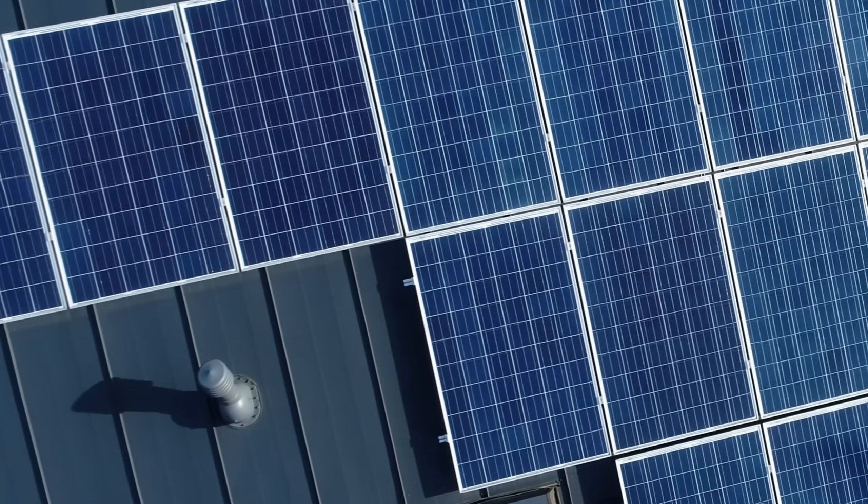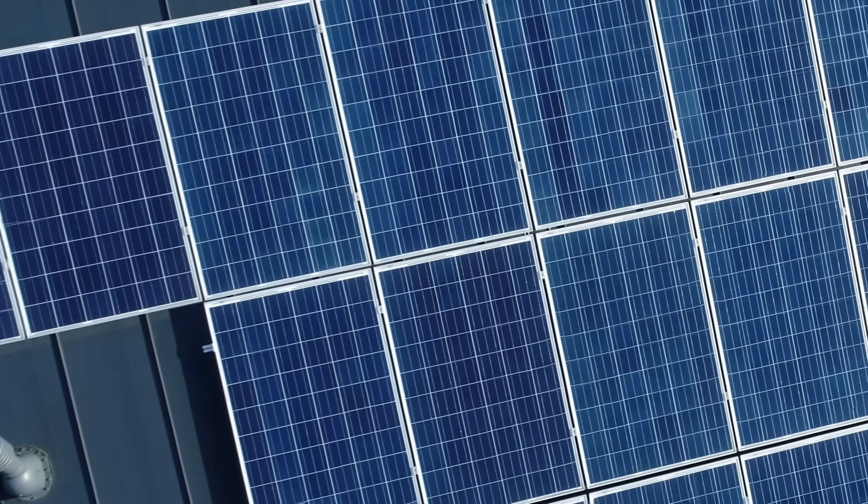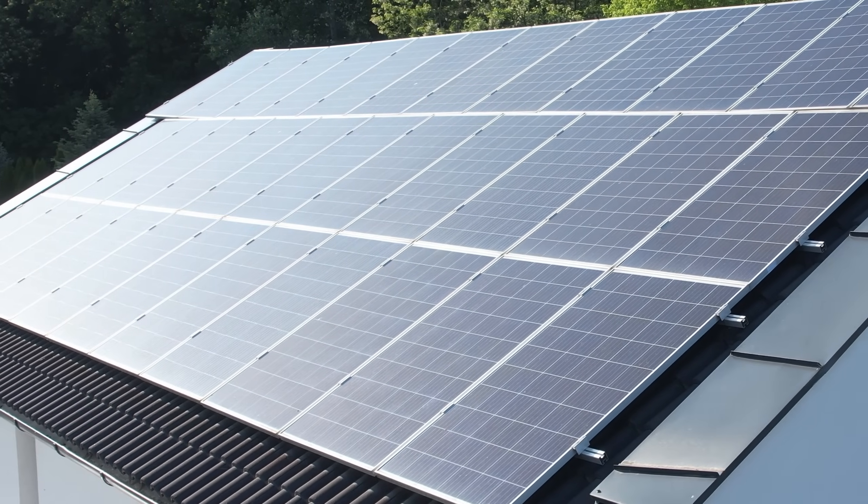Optional solar integration lets you tap into the sun's power. Offset grid reliance and say hello to savings.